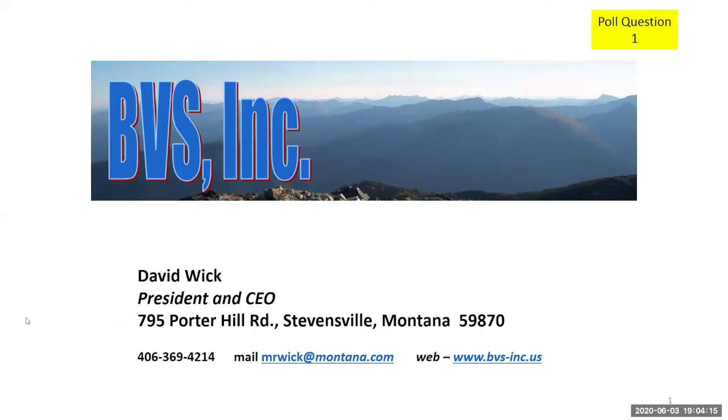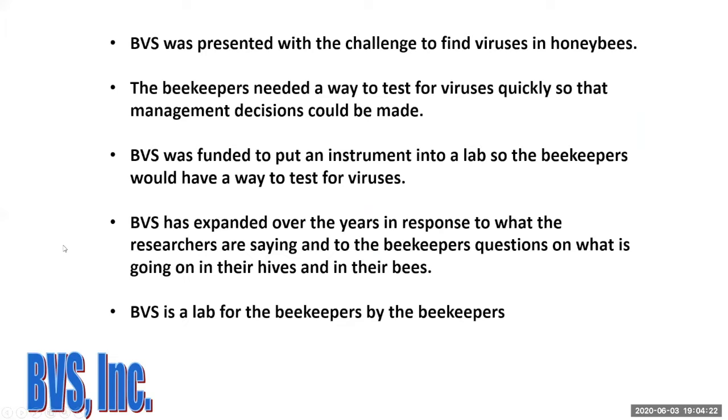Moving to the next slide, Dave explains he was presented with the challenge of finding viruses in honeybees. Beekeepers needed a way to test for viruses quickly so management decisions could be made. Many of his first clients were commercial beekeepers. He was funded to put an instrument into a lab so beekeepers would have a way to test for viruses. He describes himself as a lab for beekeepers and by the beekeepers.